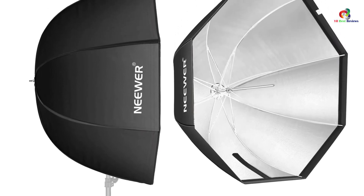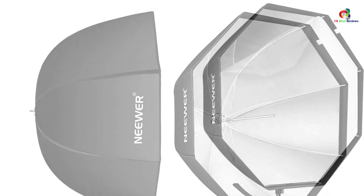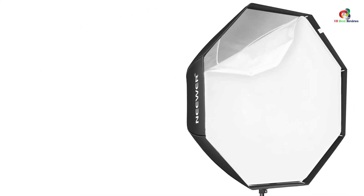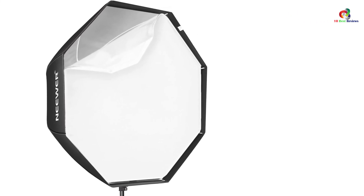Generally, we love everything about this Octagon Light Softbox from Neewer. It performs well and does a fantastic job in what it offers. The price point is also reasonable, which makes it a real deal and a bang for your buck.